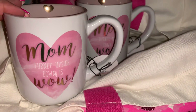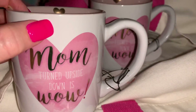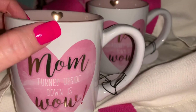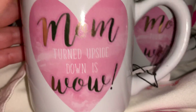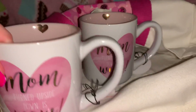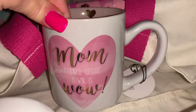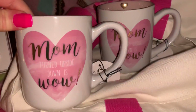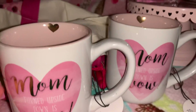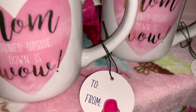At TJ Maxx they had these coffee mugs on clearance for one dollar and I just thought they were so pretty. They're kind of a pinky-white color with a gorgeous pink heart on the front, and in gold it says 'Mom' — turned upside down it reads 'Wow' — with a little gold heart on the inside. They're a really good size, good quality, and thick. I got one for myself and one for my mama as a Valentine's gift. It also comes with a little tag that says 'With Love' with a 'to' and 'from.'